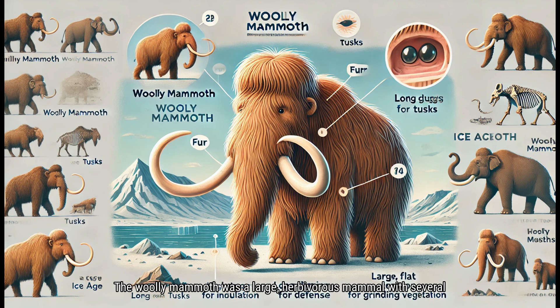The Woolly Mammoth was a large, herbivorous mammal with several unique features that helped it survive in the icy climates of the Ice Age. Its thick, shaggy fur provided insulation against the cold, while a layer of fat under its skin kept it warm. The Woolly Mammoth had long, curved tusks that were not only used for defense, but also for digging through the snow to find food. Its large, flat teeth were perfect for grinding tough vegetation, such as grasses and shrubs. These physical adaptations made the Woolly Mammoth a well-equipped survivor of the Ice Age.